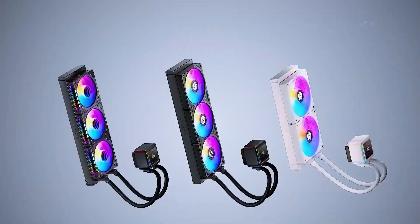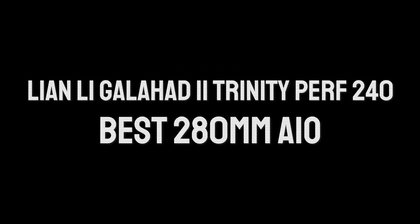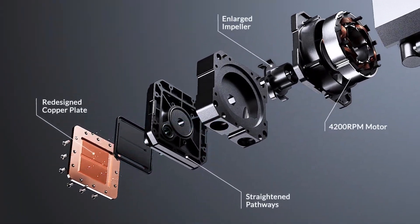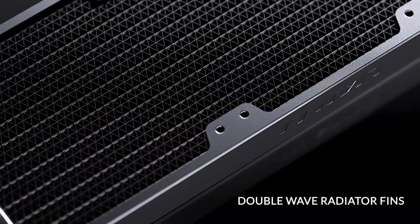Number 7: Lian Li Galahad 2nd Trinity Performance 240mm offers an unbeatable combination of cooling performance and value, outperforming many larger 360mm AIOs.